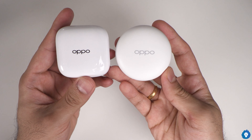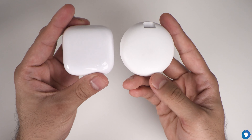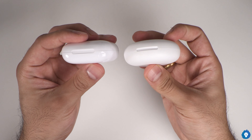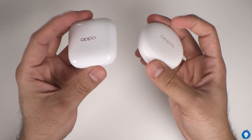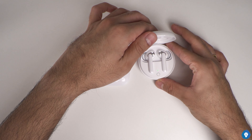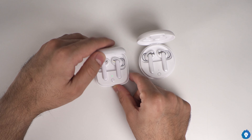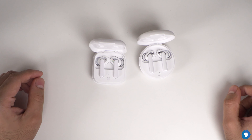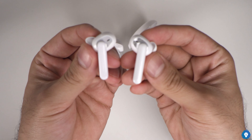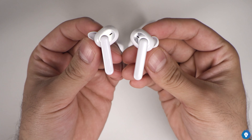In the W31, it has a matte finish with a rounded, pebble-like design. The earphones are very similar, but there is a difference in our ear tips — the W51 has a mirror-like finish with a concentric circular design, while the W31 has a better design overall.